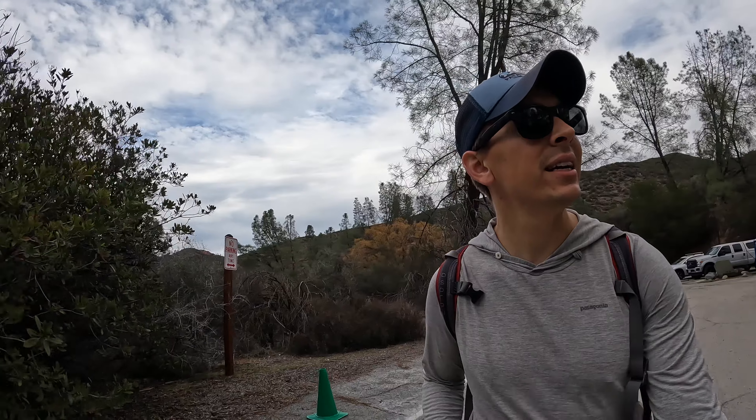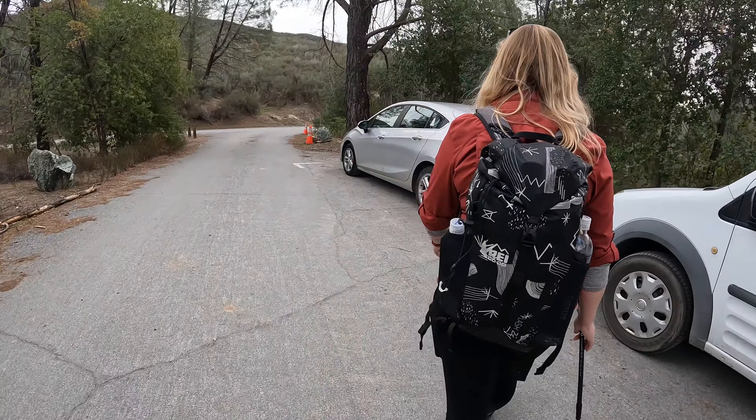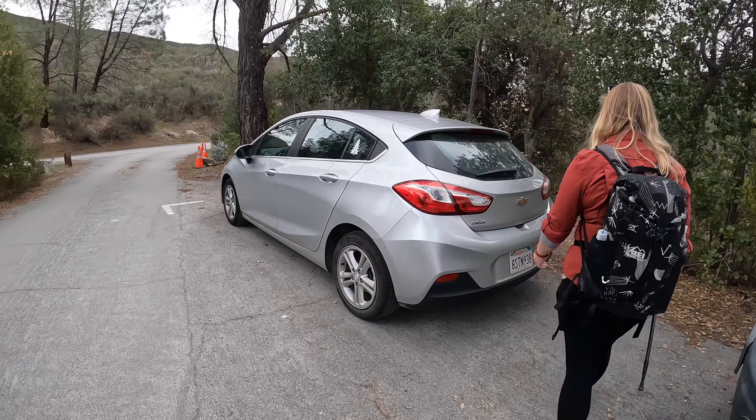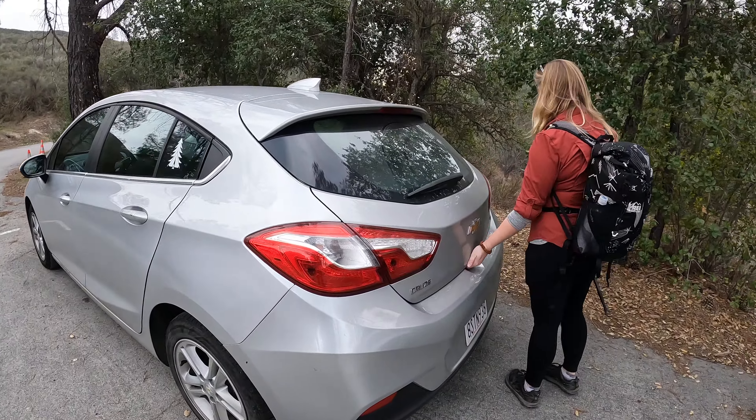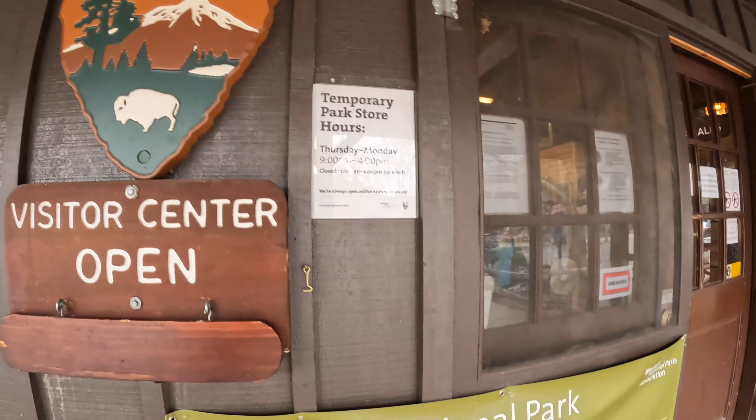We're on the tail end of the Balconies Cliffs Trail — it's the loop back to our car. Pretty much done everything but walking back to the car, so we're going to head back. It was a cool hike, a cool little hike.